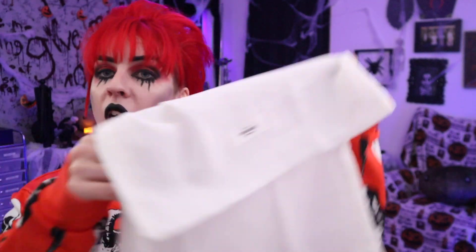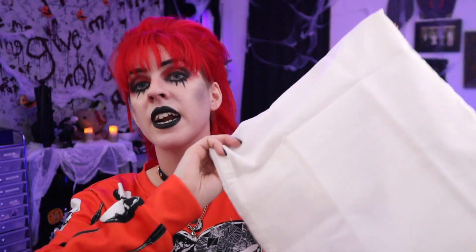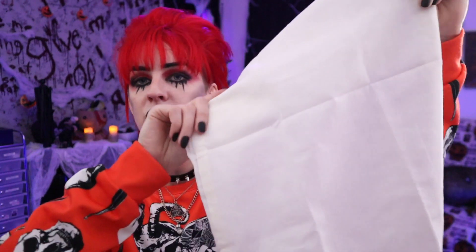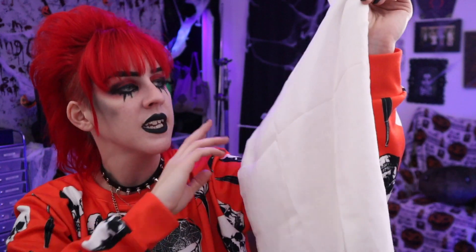Moving on to option number two, we have washing bags. If the crocheter in your life loves to use delicate fibers like mohair, alpaca, or wool and often makes wearables, this is an amazing gift. I use these constantly — especially for mittens that get dirty often. There are many different options: some have zippers, some don't. This one happens to be 100% cotton and is a large bag, 35 by 50 centimeters, so you can throw a couple of hats or beanies in and wash them easily.